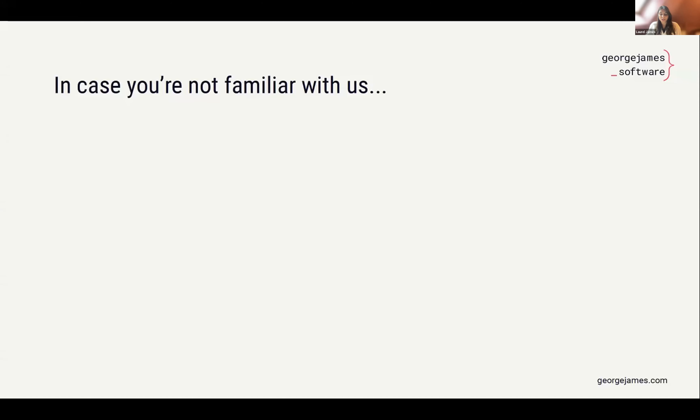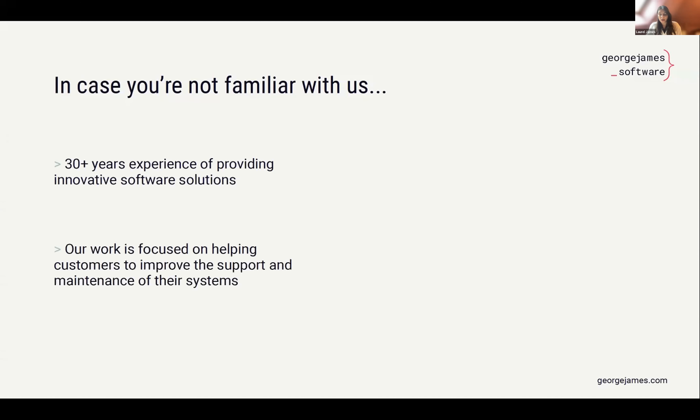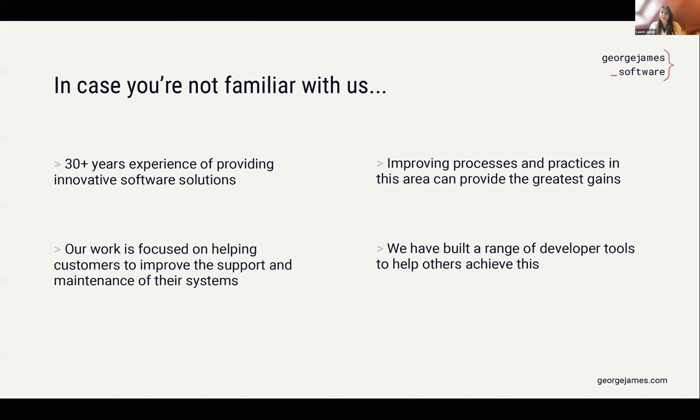In case you're not familiar with us, George James Software have over 30 years of experience providing innovative software solutions. Our work focuses on how we can help our customers do a better job of supporting and maintaining their systems and applications. It's well known that over the long term, supporting a system is a much greater cost than the initial development, so the greatest gains can be had from improving the processes and practices in this area. The work that we do includes a range of developer tools — from ones relied upon daily that become a staple in your development environment, to those that prove instrumental during one-off projects.